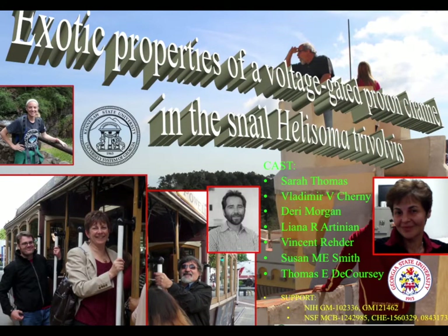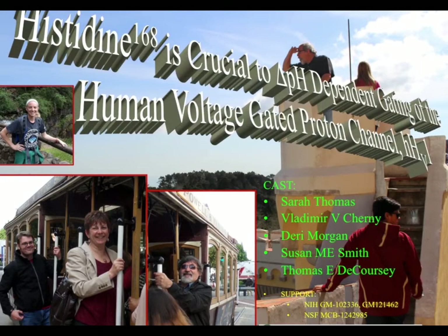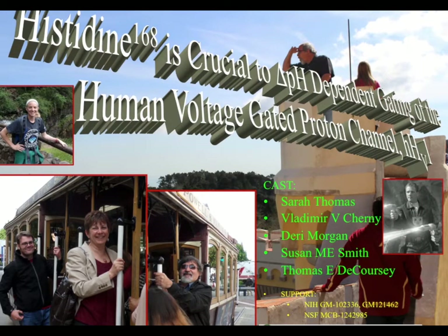Hi, my name is Derry Morgan, and this is the video summary for our two papers: Exotic Properties of a Voltage-Gated Proton Channel in the Snail Helisoma Trivolvis, and the follow-up paper Histidine 168 is Crucial to the Delta pH-Dependent Gating of the Human Voltage-Gated Proton Channel, HV-1. Both these papers were published simultaneously in the Journal of General Physiology.